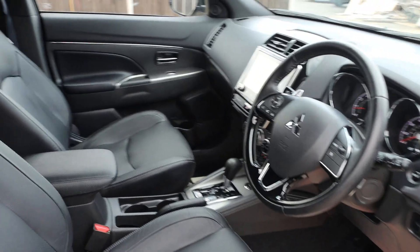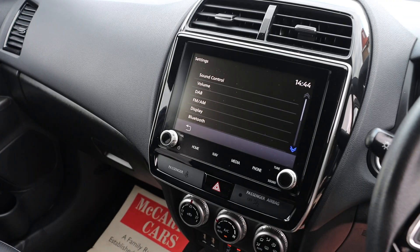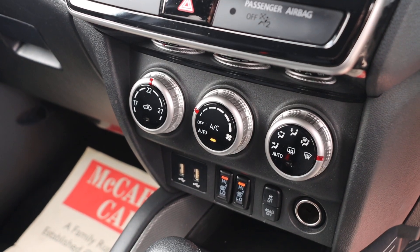The car has an automatic gearbox, touchscreen with satellite navigation, Bluetooth telephone connection, Bluetooth audio, reversing camera, heated seats, and air conditioning.